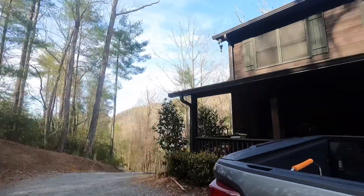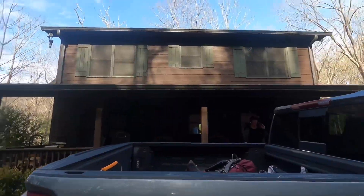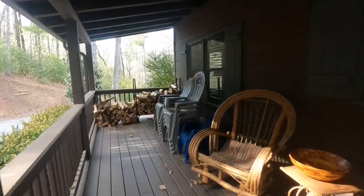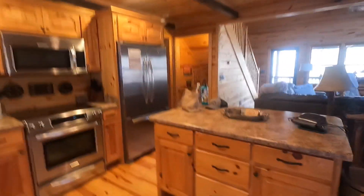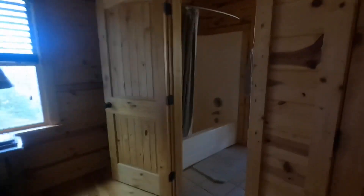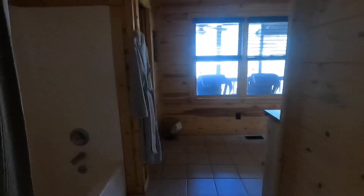We just made it to our cabin for the next two nights. It's pretty big — three bedrooms and three bathrooms. There's so many chairs up here. Let you walk into the kitchen, the living area. There's a bedroom right here and a bathroom.